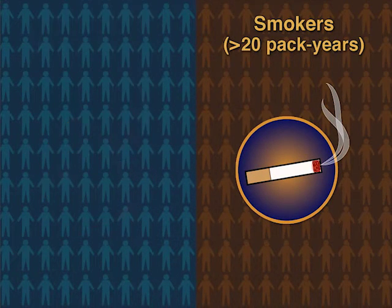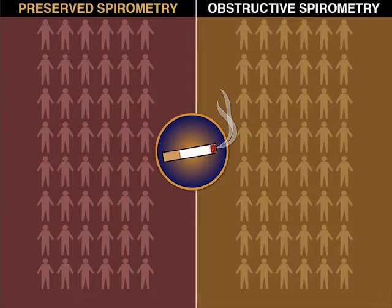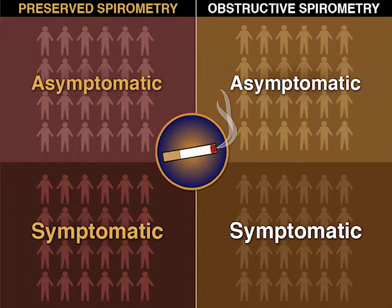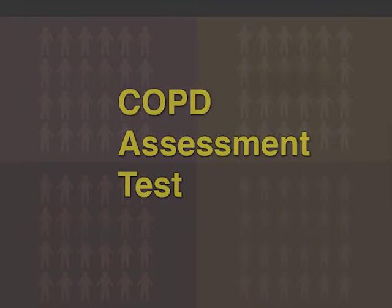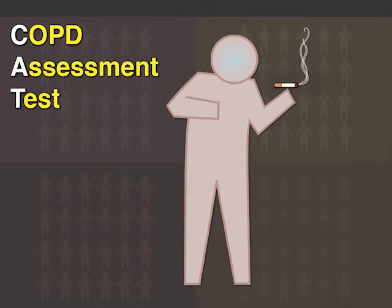The smokers were subdivided into those with preserved spirometry and those with obstructive spirometry. Both of these subgroups were further subdivided according to whether they had symptoms of COPD, as measured by the COPD Assessment Test, or CAT. This test measures COPD symptoms such as cough and shortness of breath on a 0 to 40 scale.